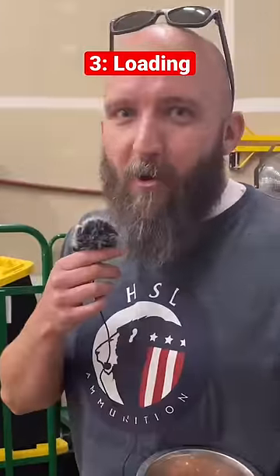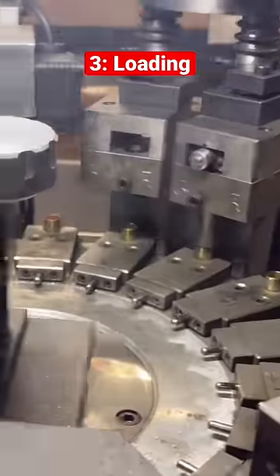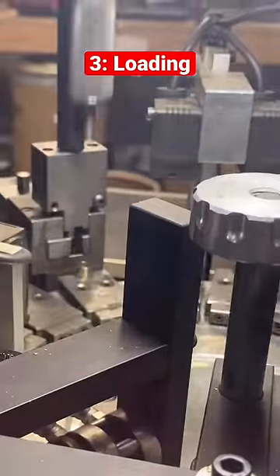This is the fun part where everything starts to come together. The powder is getting put into the case, the projectile is getting crimped together, and then the rounds are added to our polisher.